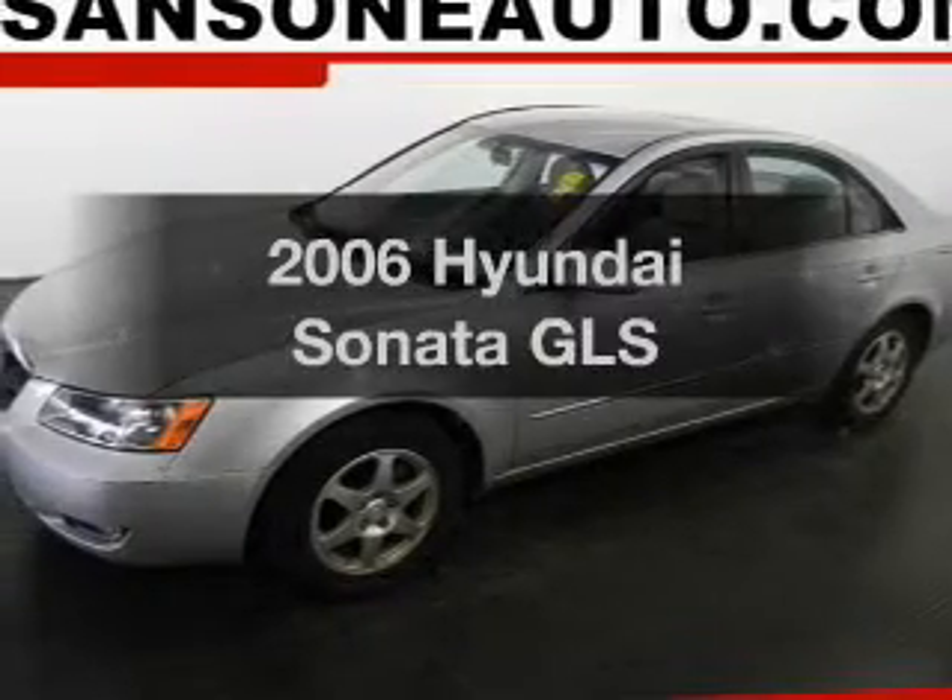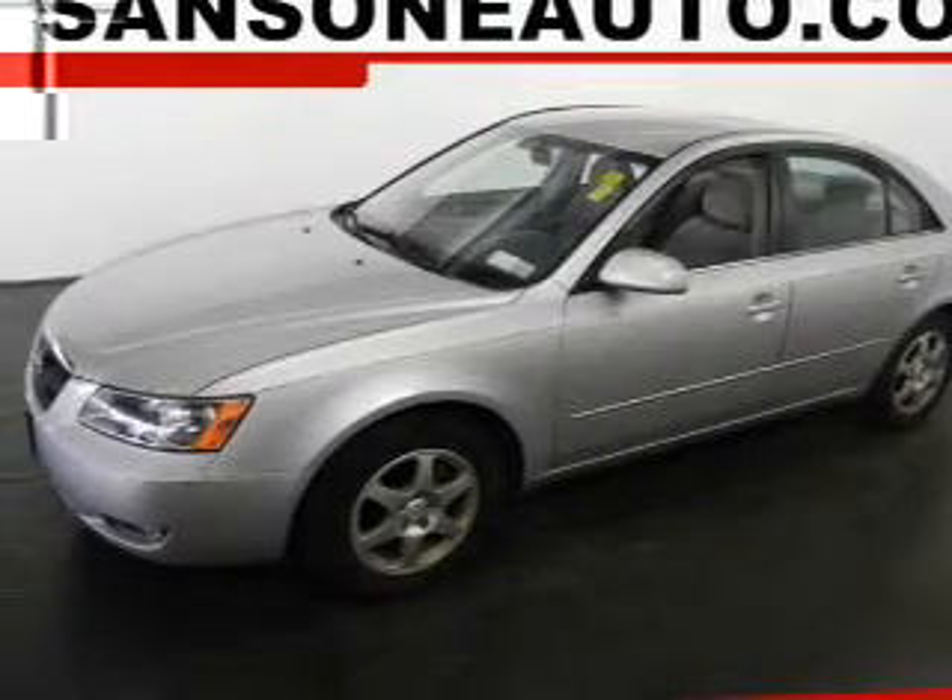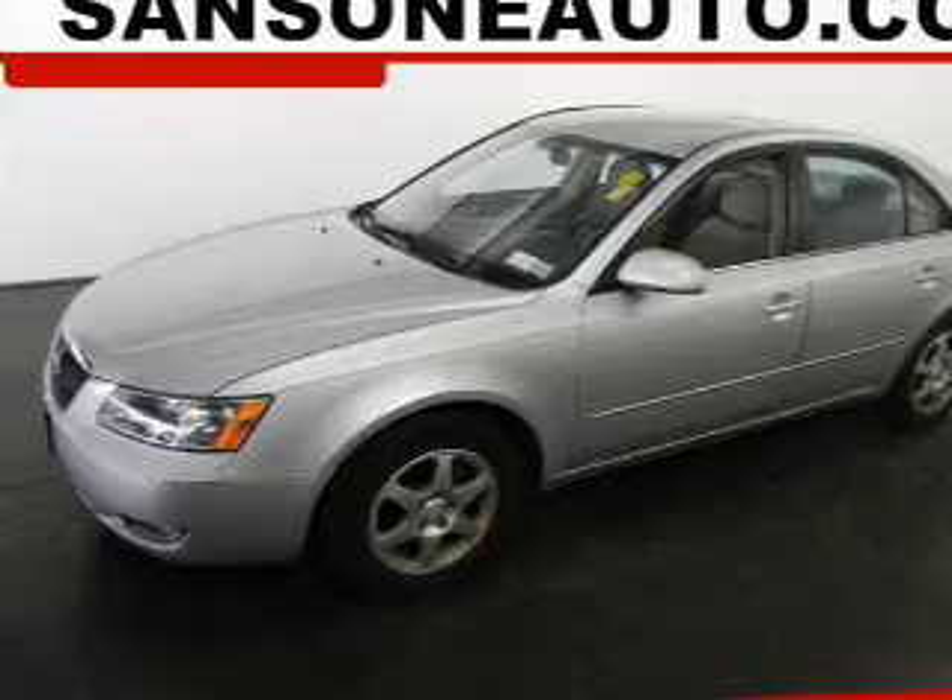Check out this 2006 Hyundai Sonata. If you're looking for an automobile with great attributes, look no further.